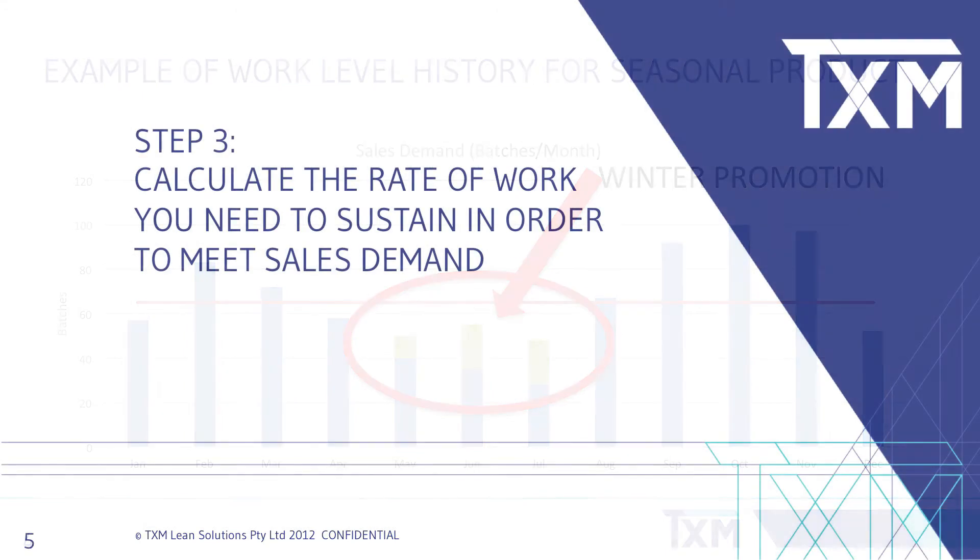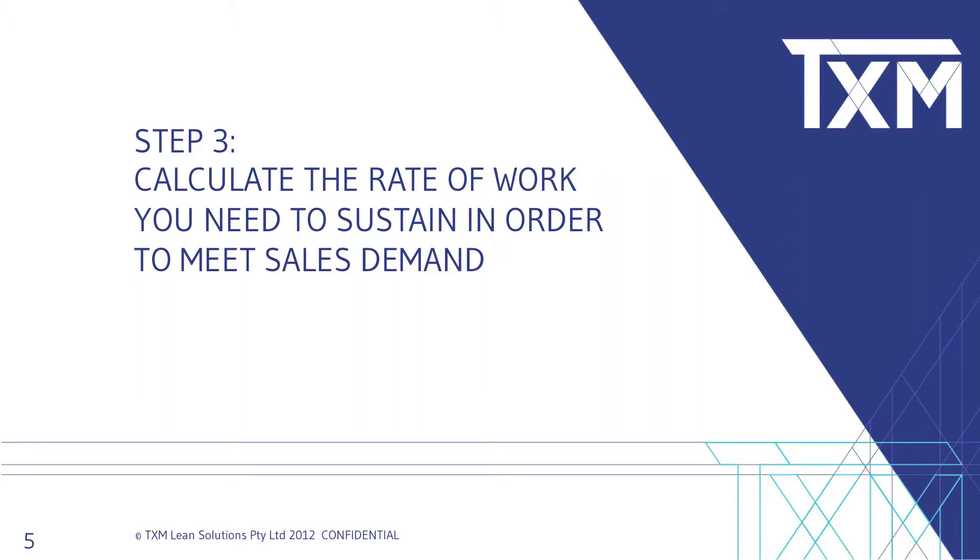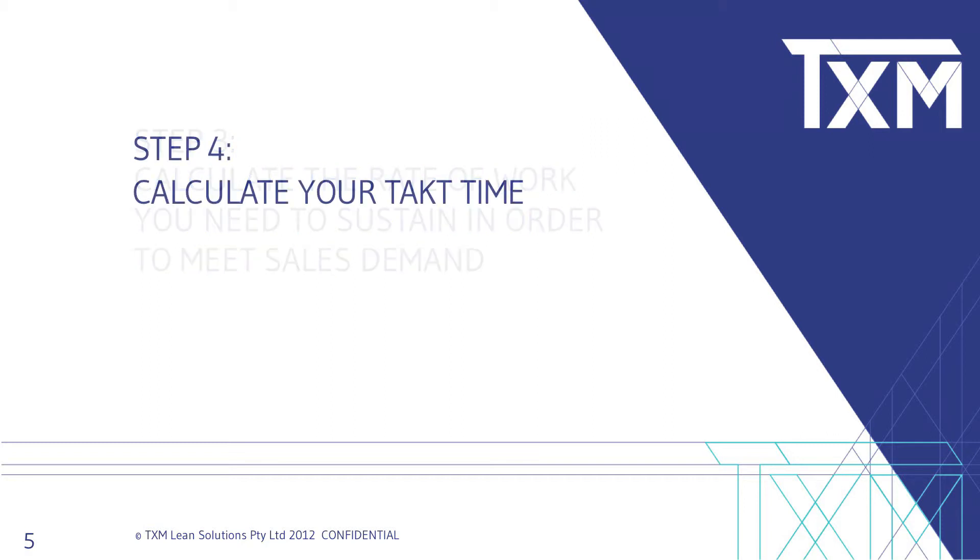Number three: pick a level rate of work that can be applied over a period of time where implementing some strategic control inventory or adjusting lead time could smooth the rate of work. Number four: work out the takt time, or pace of work, that your workplace needs to run at to achieve this level.